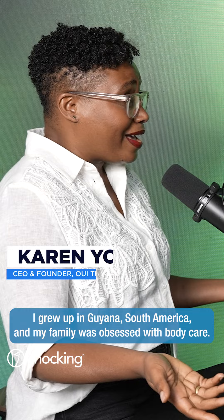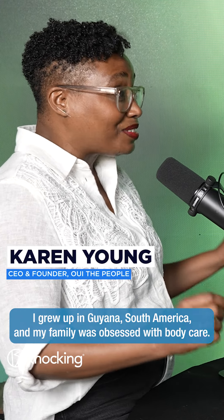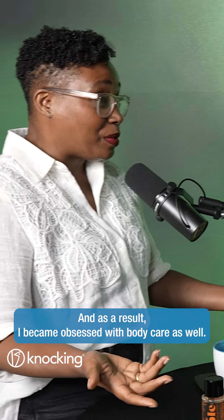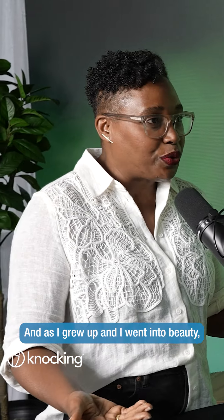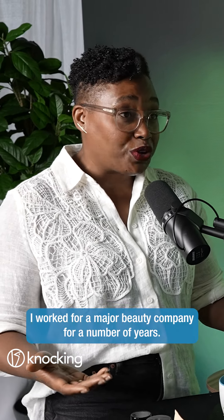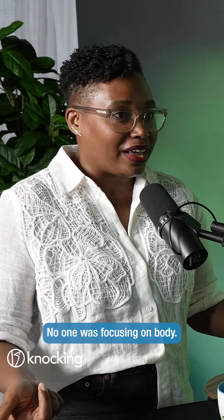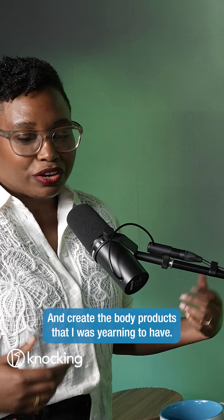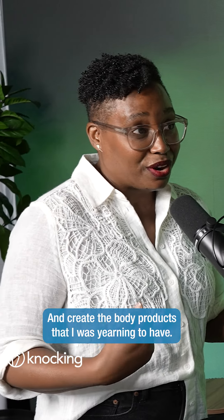I grew up in Guyana, South America and my family was obsessed with body care. As a result I became obsessed with body care as well, and as I grew up and I went into beauty, I worked for a major beauty company for a number of years. No one was focusing on body, so I really wanted to do something different and create the body products that I was yearning to have.